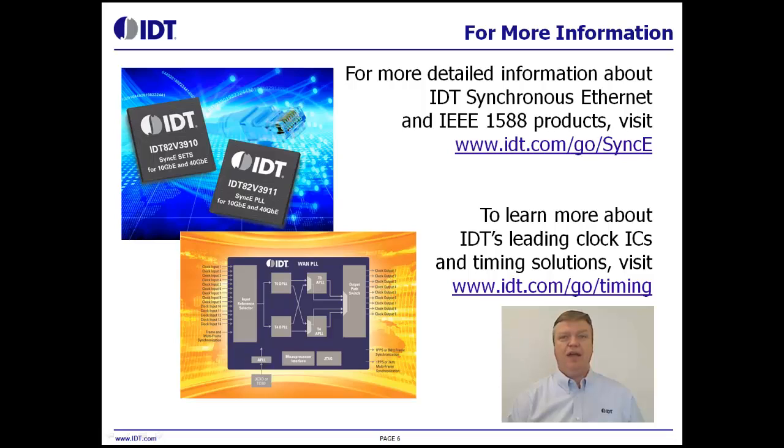For more detailed information about IDT's synchronous Ethernet and IEEE 1588 products, visit www.idt.com/go/synce. To learn more about IDT's leading clock ICs and timing solutions, visit www.idt.com/go/timing. Thank you.